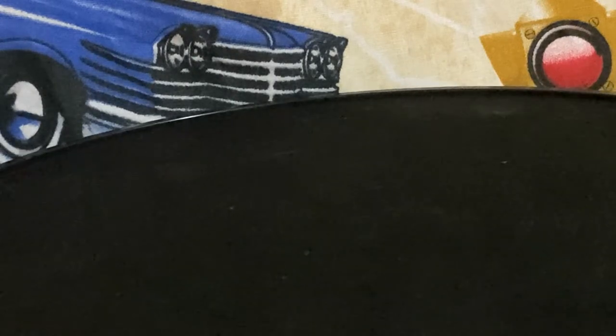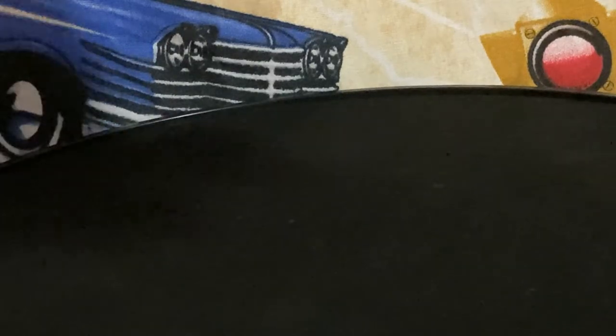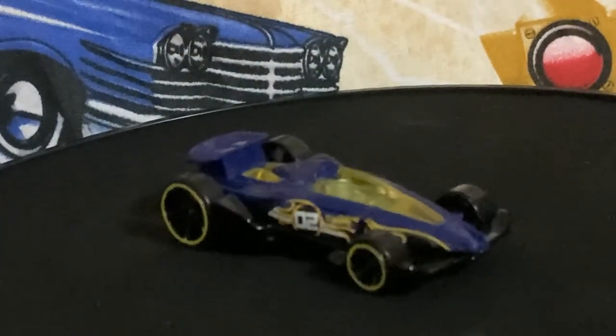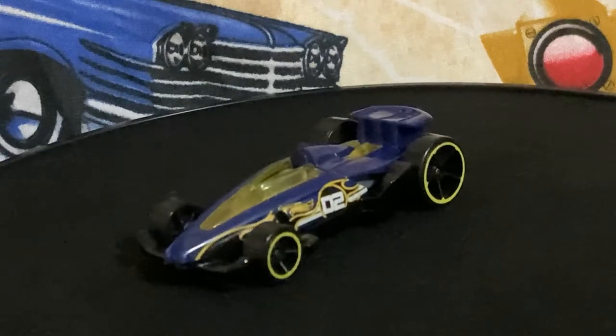The next one has a glossy black base — some sort of formula race car, another one made for the racetrack. It's pretty quick, it's low and heavy.